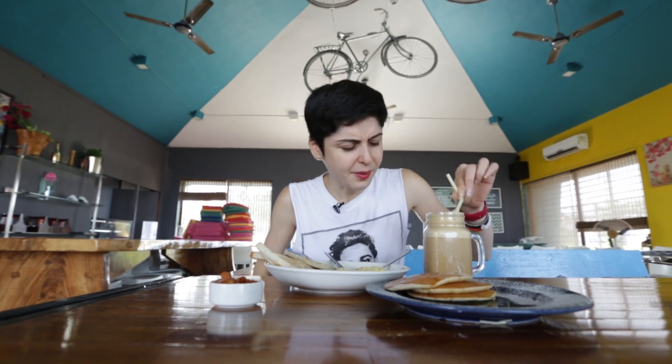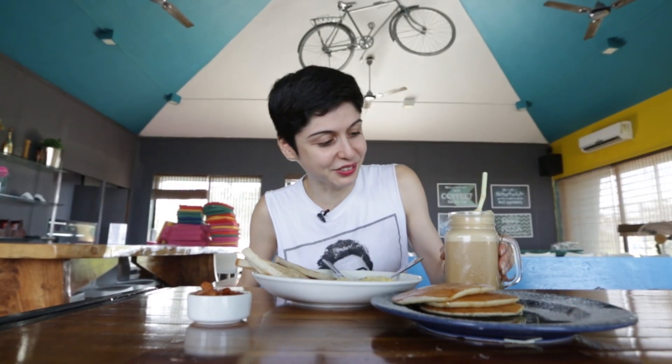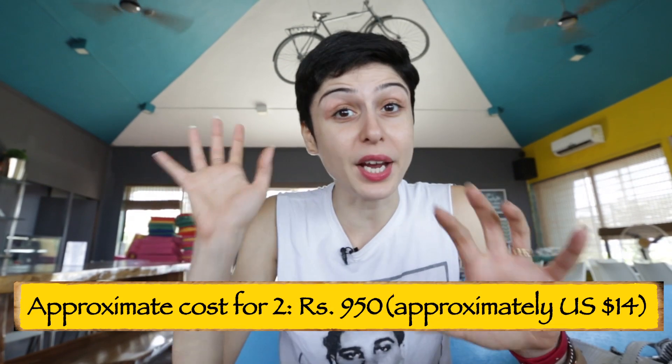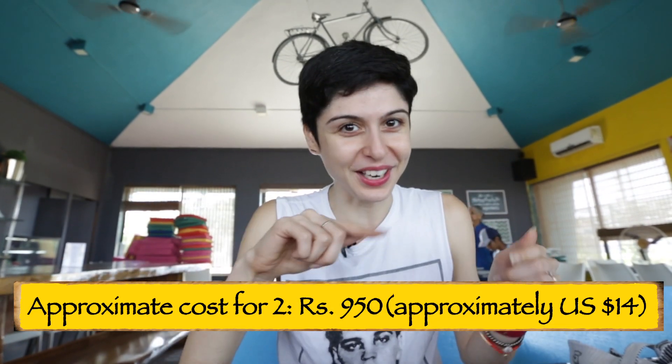This is good. It's kind of like a meal in itself — you can see how large the cold coffee is. It's not too sweet. Kiki's Cafe is actually perfect for breakfast or lunch and it's right at the Manwa Jetty, so when you're getting into Alibaug or getting out, make sure you stop off for a meal.